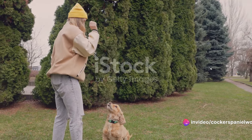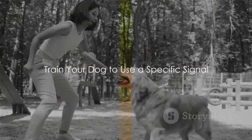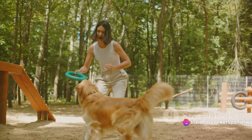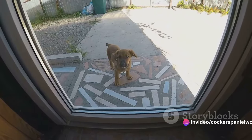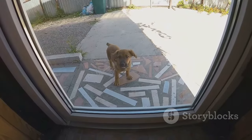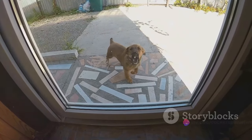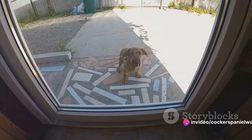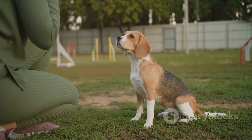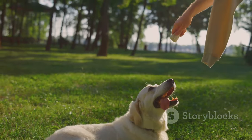Once you understand your dog's signals, you're well on your way to teaching them to ask to go outside. The next step is to train your dog to use a specific signal. The idea is to create an association between a particular action and the act of going outside. You could choose a bell — every time you take your dog out, ring the bell, and your furry friend will start associating the sound with going outside. Alternatively, you could designate a specific door for your dog to nudge whenever it needs to go out. The key is reinforcement: when your dog uses the signal correctly, shower them with praise and treats to motivate them to repeat the behavior.